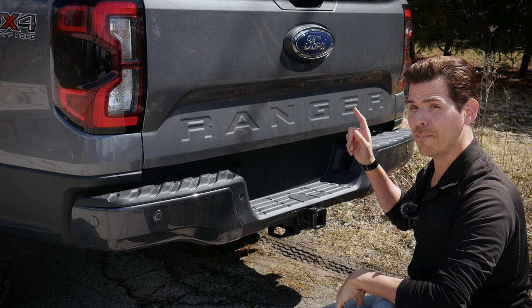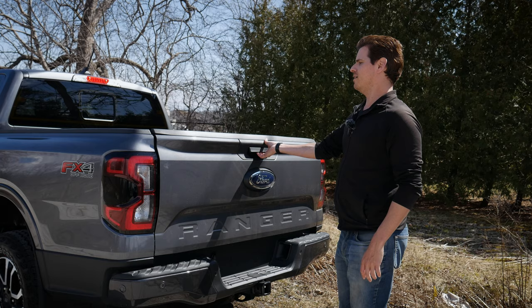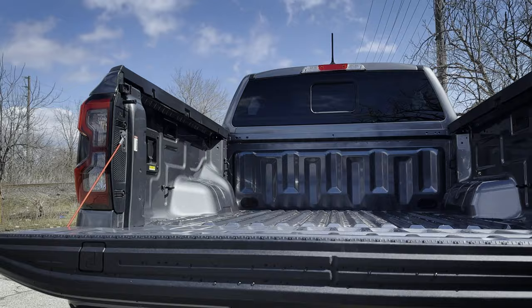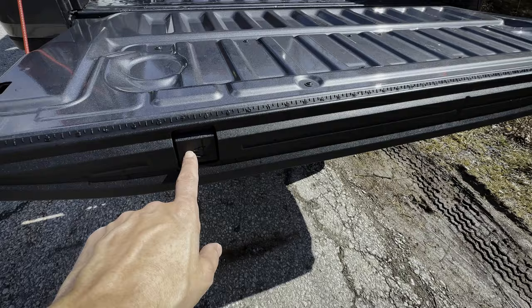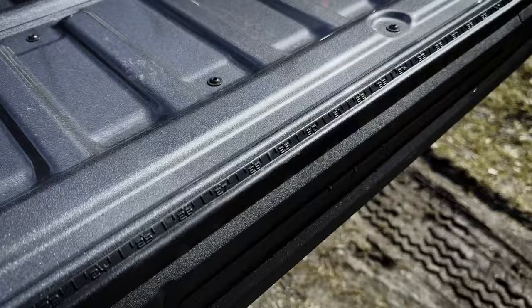One amazing thing about the tailgate is that it now has active damping — rather than last year's model where it would just fall, it now lowers nice and slowly. The tailgate doesn't have the work surface area of the F-150, but it does have small clamps along both sides and measurement units along the outside lip, which are helpful if you're using this as a work truck.